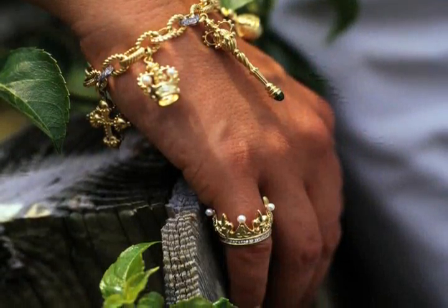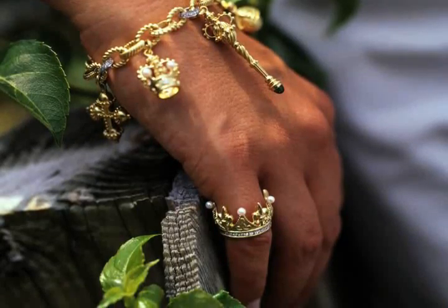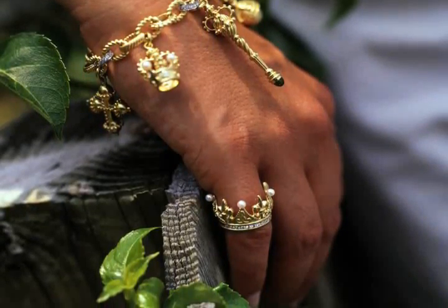If you opt for a bracelet, choose one that won't steal attention from your most important piece of jewellery — the wedding ring you'll receive during your ceremony.